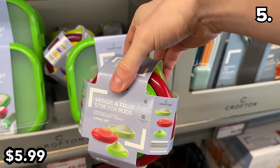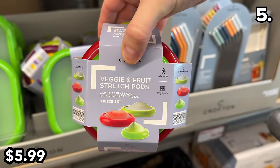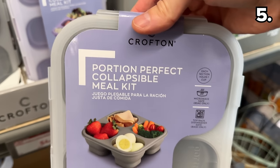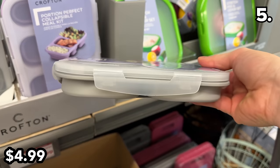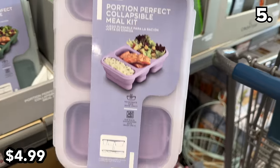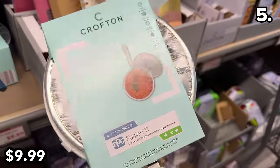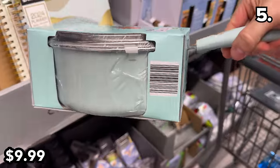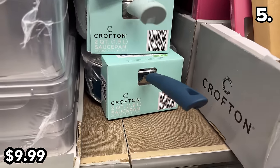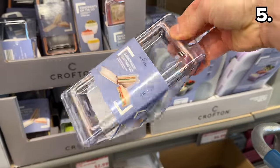In the number five spot, with the rising cost of groceries, these stretch pod and cover sets at $6 could help stretch your dollar by preserving freshness for all sorts of produce. A portion-perfect collapsible meal kit at $5 comes in two variations — one geared towards snacking and a more meal-focused alternative. This ceramic saucepan at $10 is two quarts with several color options and is both gas and induction safe.